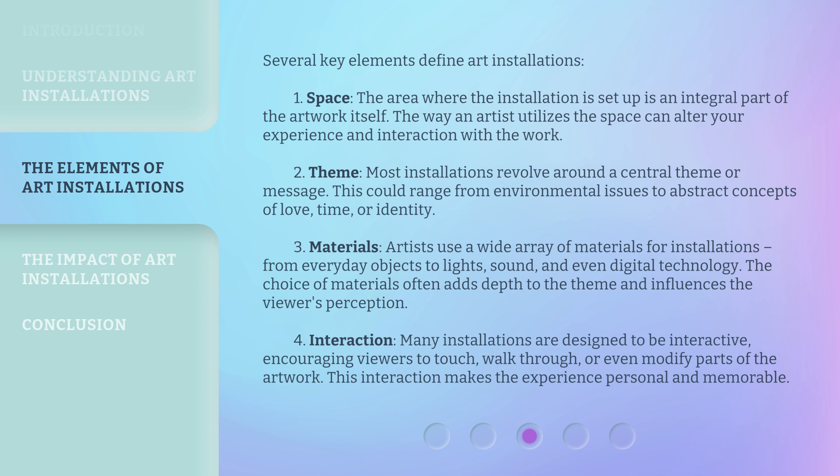3. Materials: Artists use a wide array of materials for installations, from everyday objects to lights, sound, and even digital technology. The choice of materials often adds depth to the theme and influences the viewer's perception. 4. Interaction: Many installations are designed to be interactive, encouraging viewers to touch, walk through, or even modify parts of the artwork. This interaction makes the experience personal and memorable.